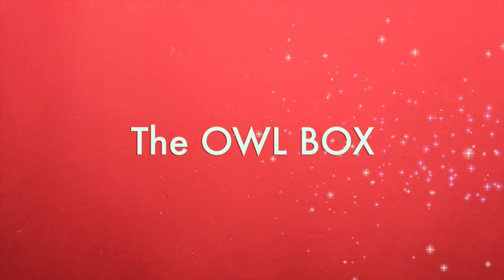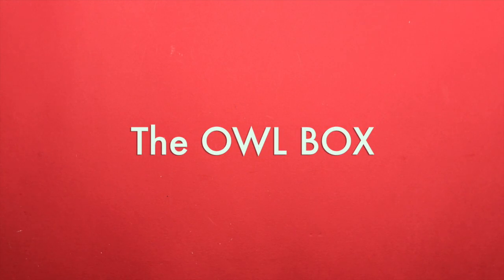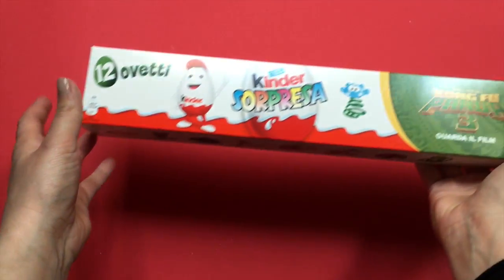Hi everybody! Welcome back to the old box! You can't even imagine what we have found today in our box! Are you ready?